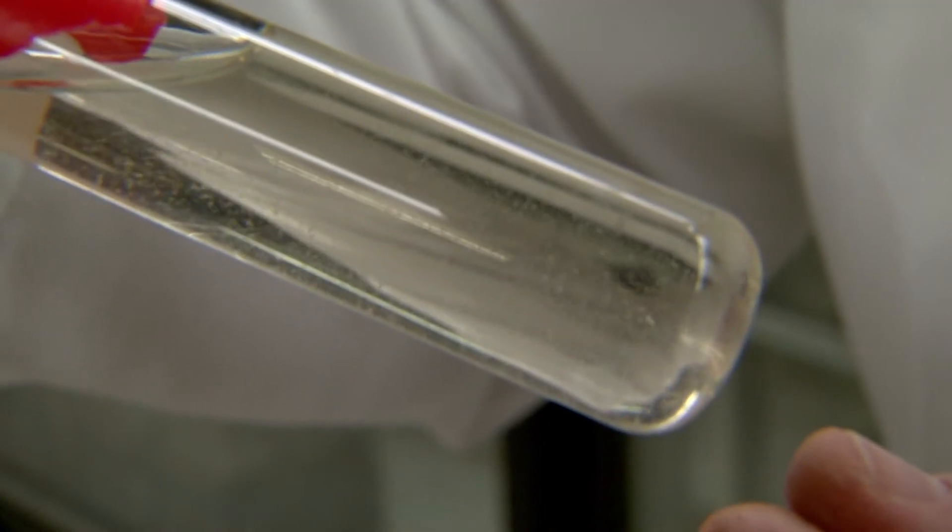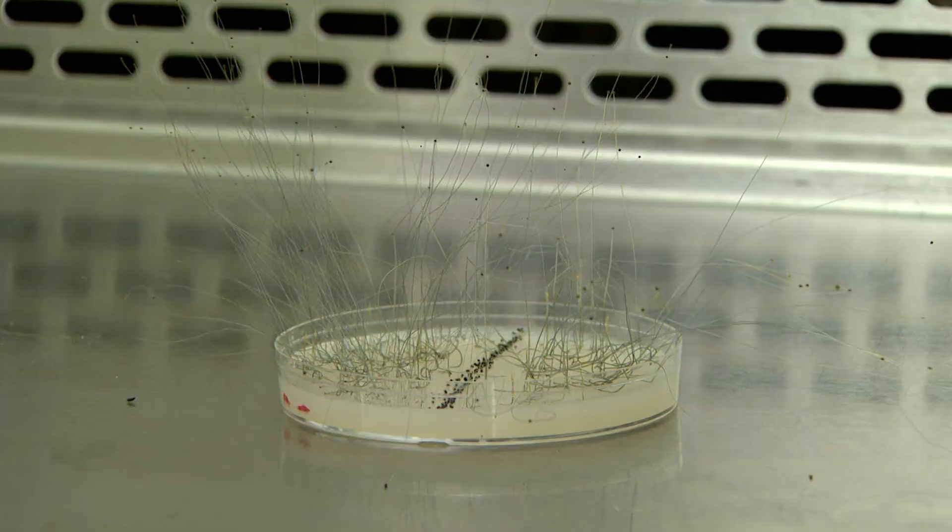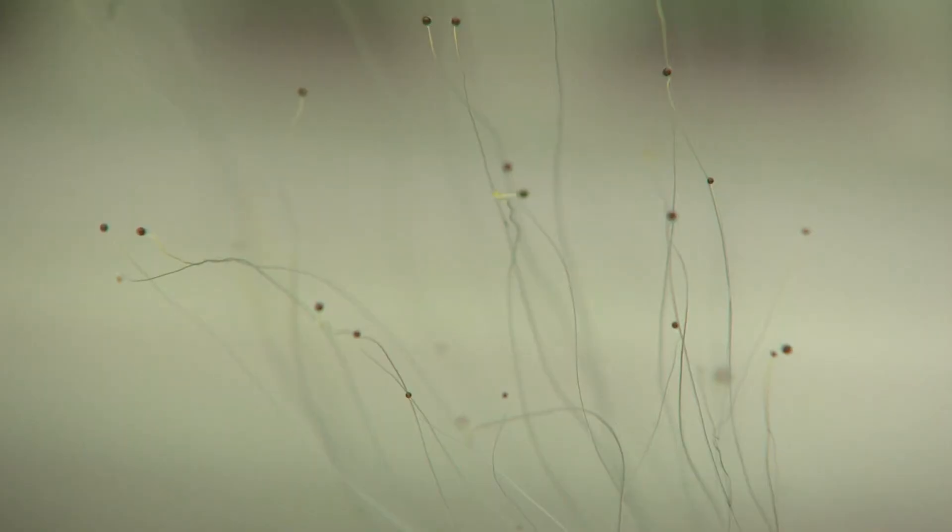Fungi grow quickly, don't take up much space, and share characteristics with both plants and animals. That makes fungi useful to scientists studying many genetic processes. Fungi can cause lethal disease as well, particularly in immunocompromised people — people with organ transplants or on immunosuppressive drugs.